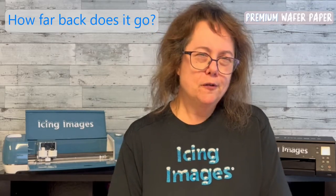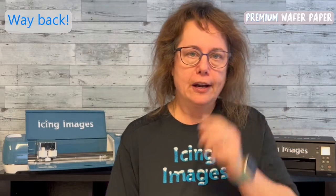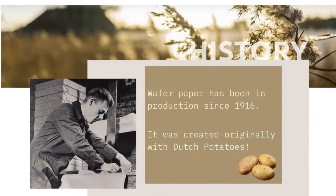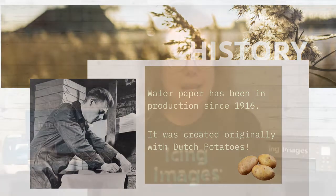Icing Images also has wafer paper, and wafer paper goes way back — it's one of the first edible papers, and probably the most well known. It's a potato-based paper, and I would say 99.9% of wafer paper comes from the Netherlands. So whether you're buying it from our company or another, chances are it's made in the Netherlands — and that's where potatoes are, so it makes sense.